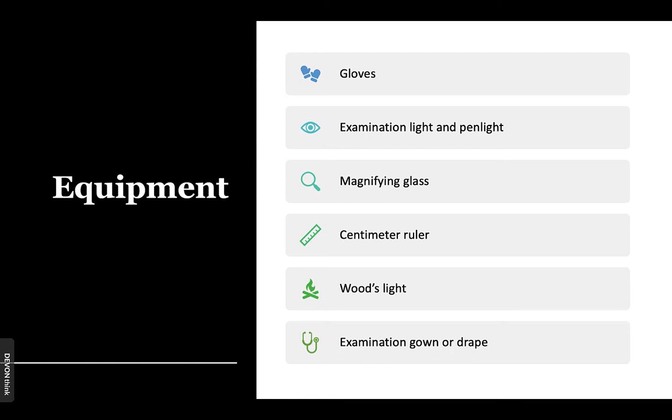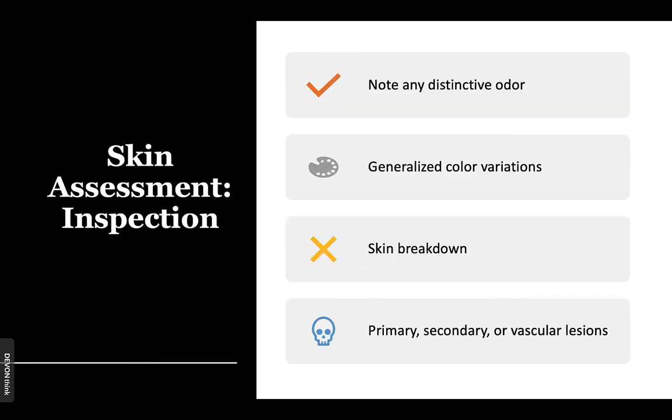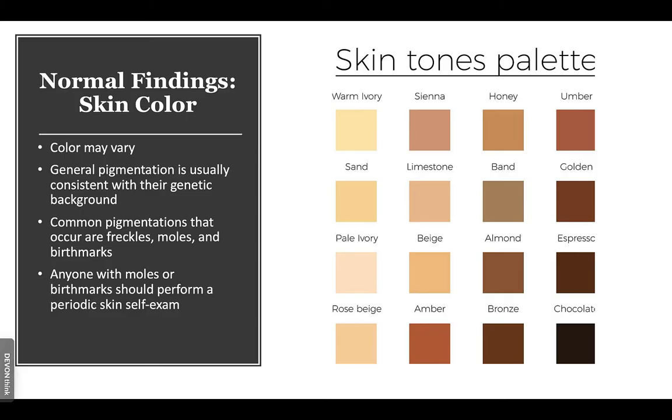For the inspection portion, note any distinctive odors, generalized color variations, and skin breakdown — primary, secondary, or vascular lesions. The color of your patient may vary; general pigmentation is usually consistent with their genetic background. Common pigmentations include freckles, moles, and birthmarks. Anyone with moles or birthmarks should perform a periodic skin self-exam.